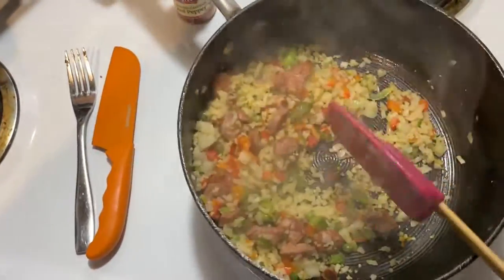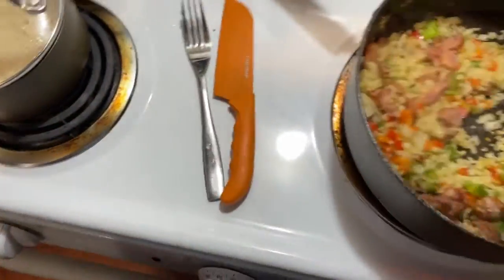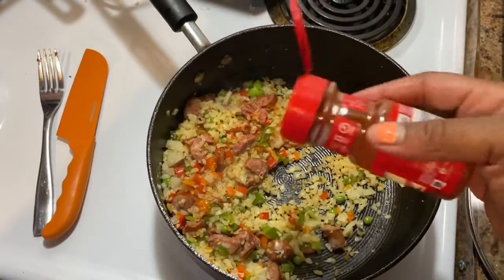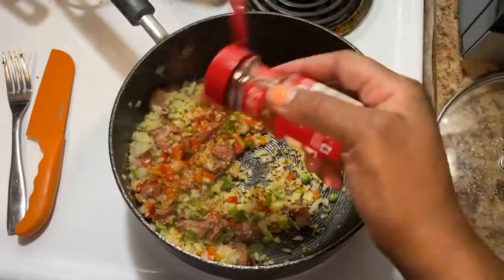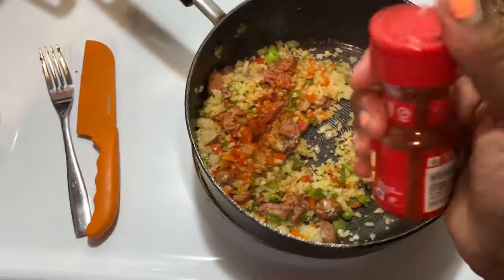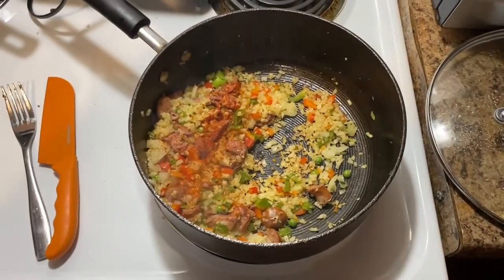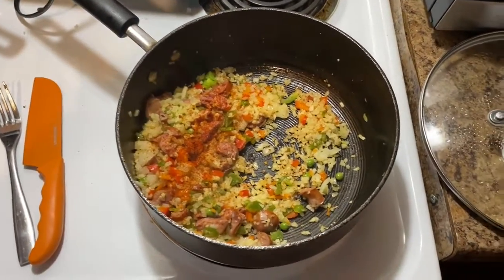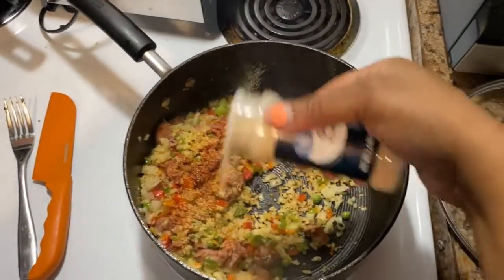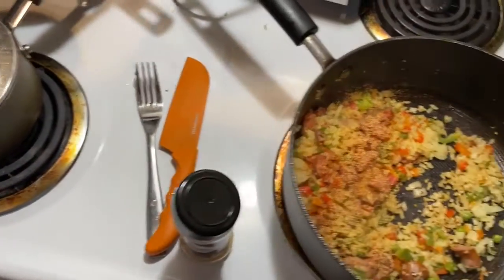I'm gonna go ahead and add my seasoning now and then turn it down and let it simmer and let those vegetables get a little softer. This is the cayenne pepper — I'm a heat lover, I like spicy stuff. I'm also gonna add some garlic powder.